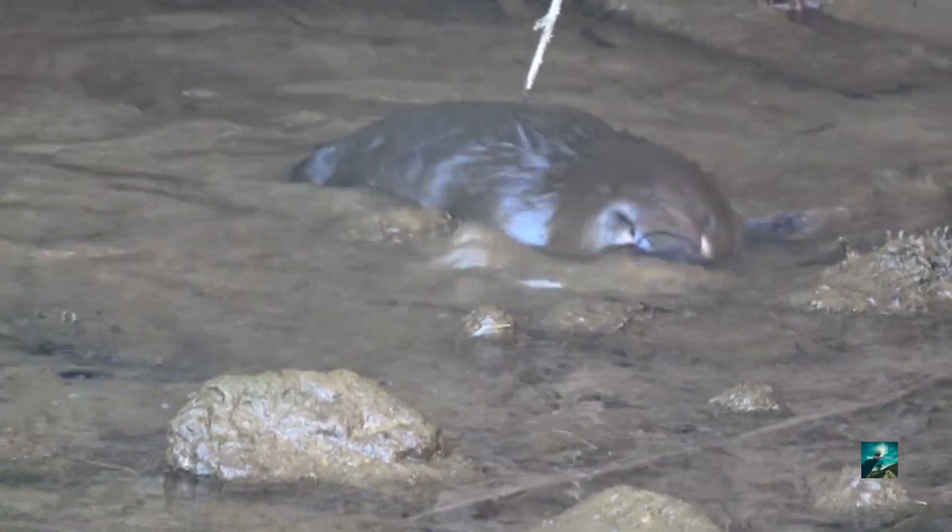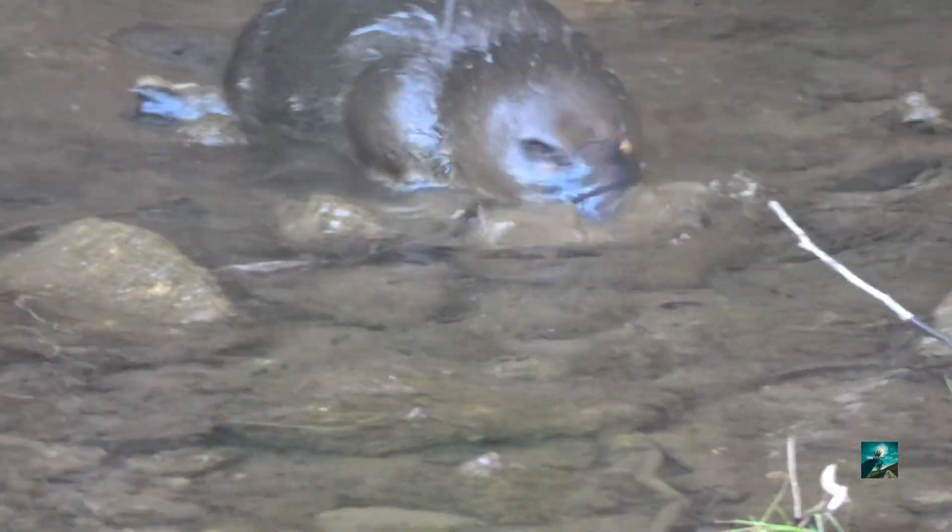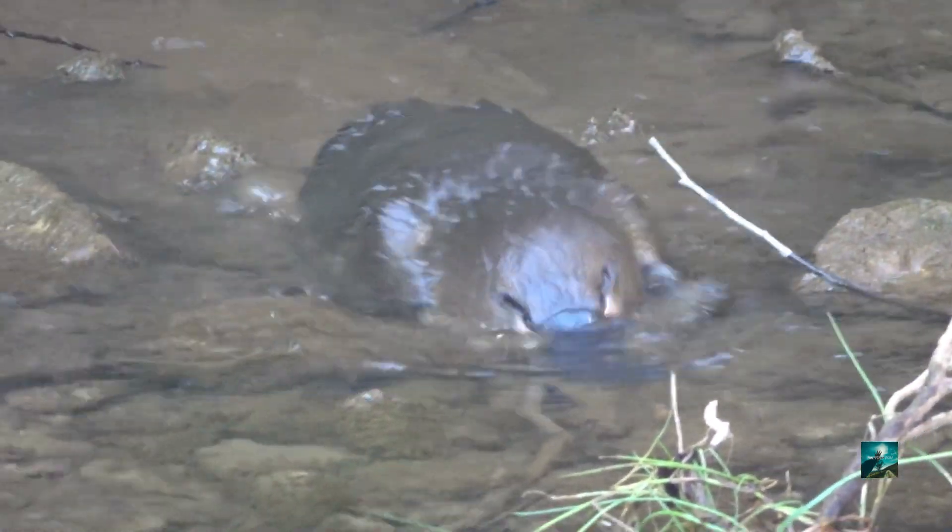This results in the baby sucking and licking the milk from the mother's fur and areas where milk is pooled in the grooves of the platypus's body.